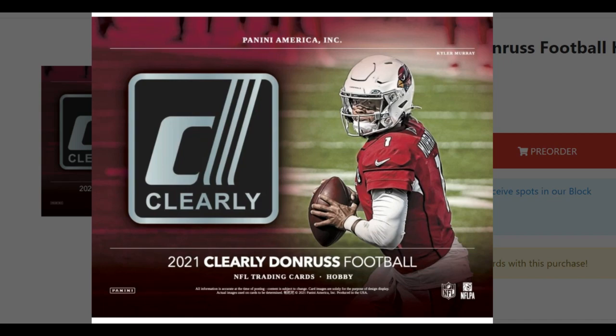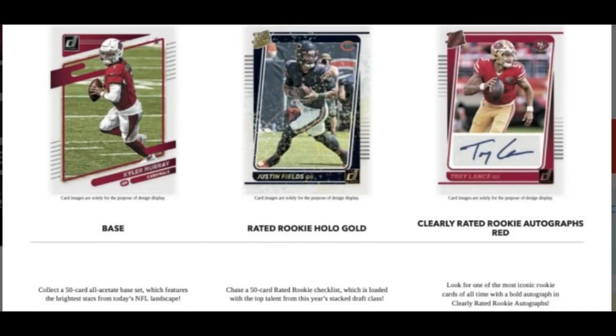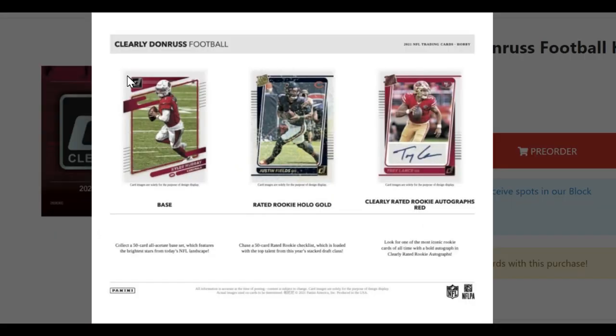This product is set to release on March 23rd, 2022. It is a Donruss Clearly product in acetate form. You can see the base card here — this is of veteran player Kyler Murray. The acetate rookie cards from Donruss will have the rated rookie logo like we see from today's standard Donruss set.